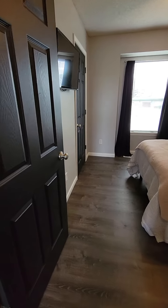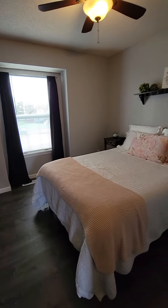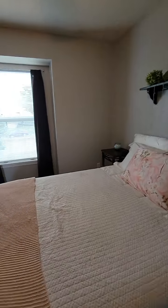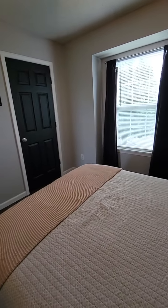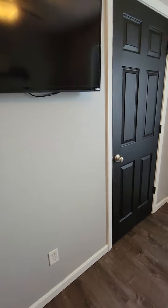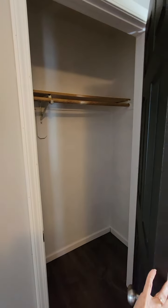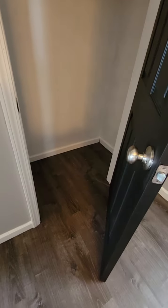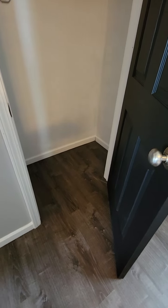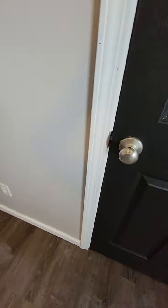Now I'm going to head into the secondary bedrooms. The rooms seem like they were a good size. Let's take a peek in the closet. I like how the flooring — I've seen a lot of homes where it just stops and you see carpet at the bottom. I'm really glad they carried the floors into the closets as well.